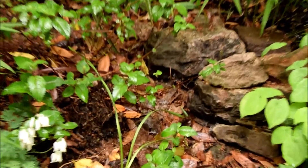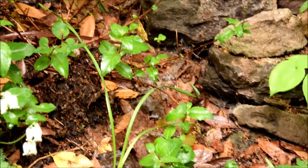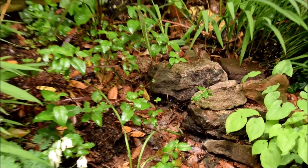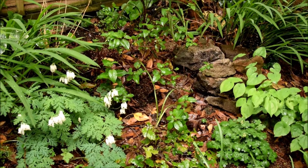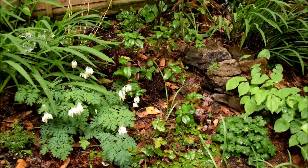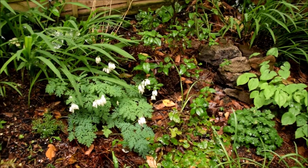The fuchsia is looking a bit bedraggled — this bit has flopped all the way down, which I don't think it was before. I guess that's just the rain flopping it down, but it does like a decent amount of moisture, so hopefully it'll actually be quite happy about the rain even though it's flopped it a bit.